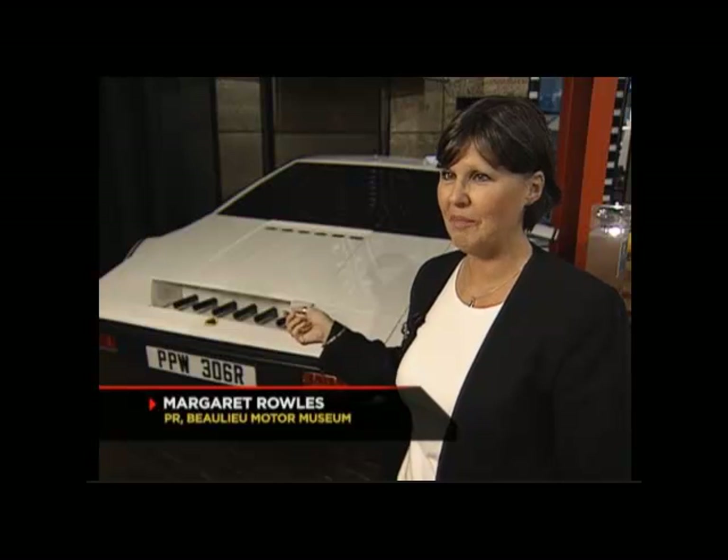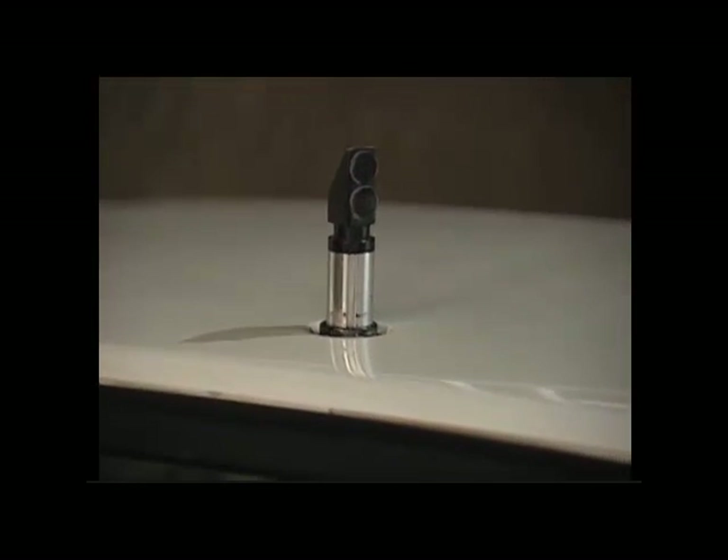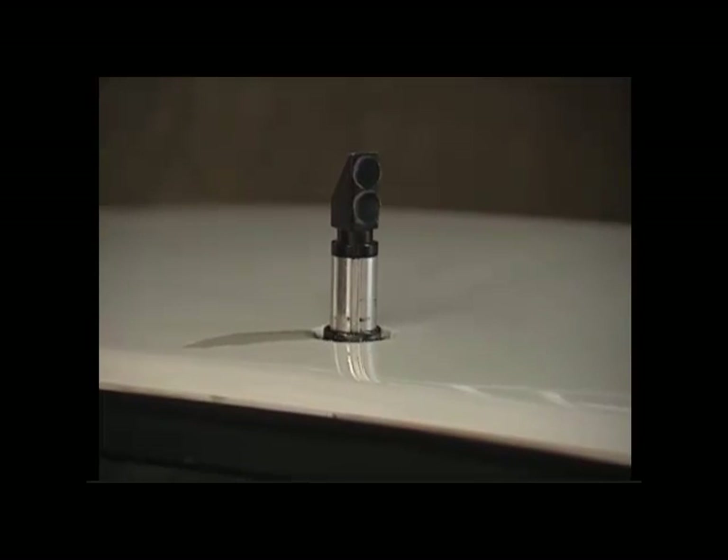This is the Lotus Esprit from The Spy Who Loved Me. The thing you'll notice is that it hasn't got any wheels — it's got fins instead. It was an amphibious car, and it went underwater. It also had a periscope in the roof, so that Bond could actually see his adversaries when he was under the water.